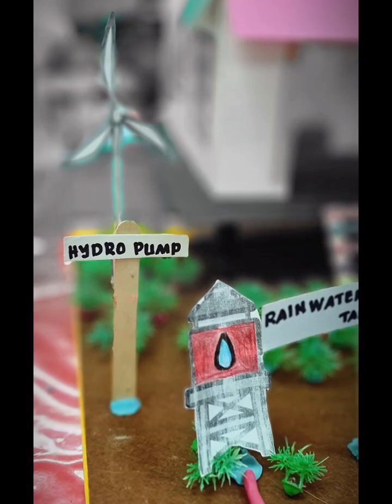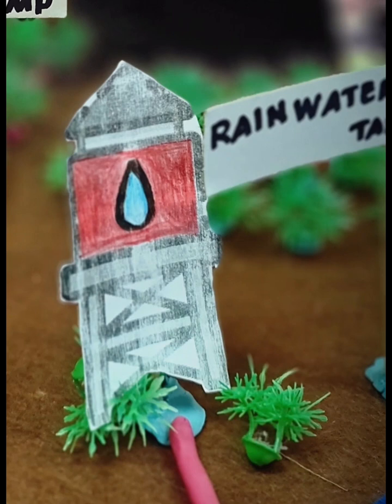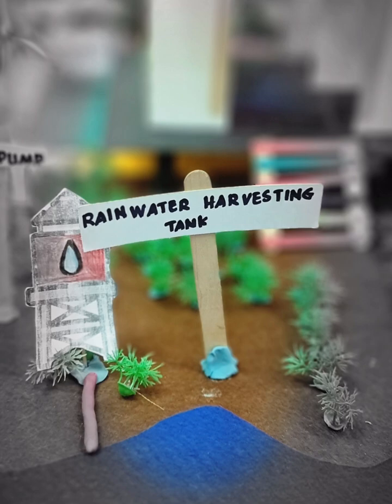We have a hydro pump here to enable electricity to be generated in hydroelectric power stations using the force of water. Rainwater harvesting is the utilization of scientific techniques to collect and store rainfall. It involves the collection of water from surfaces that rain has fallen upon. The harvested water is filtered and subsequently used for domestic purposes.